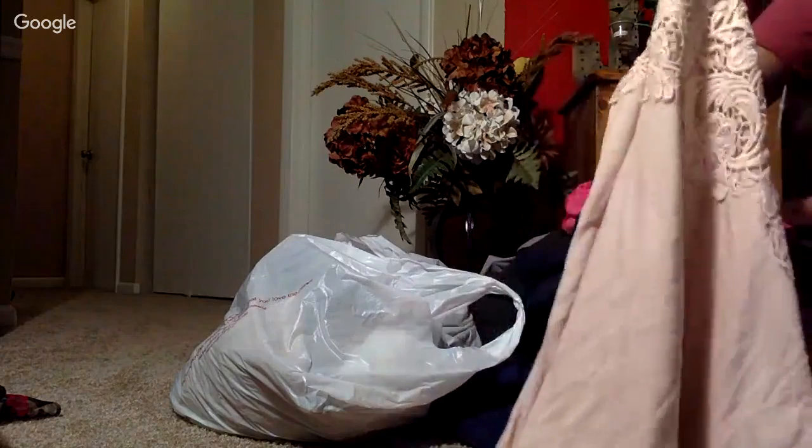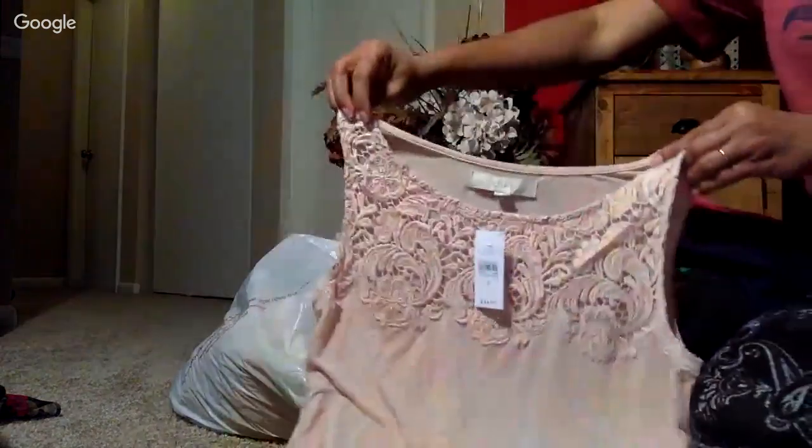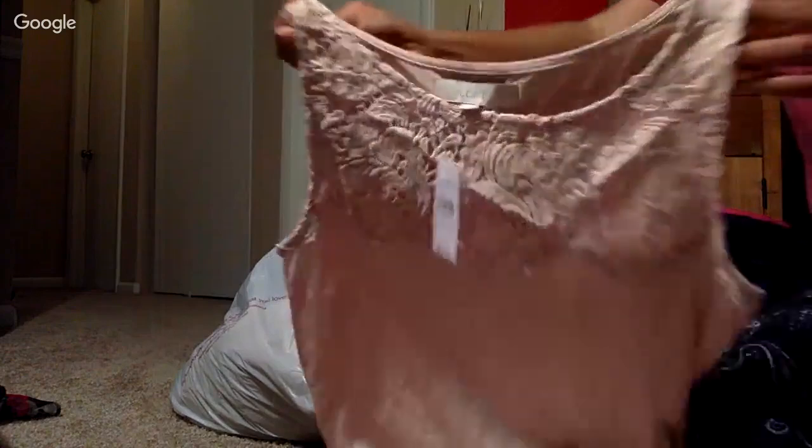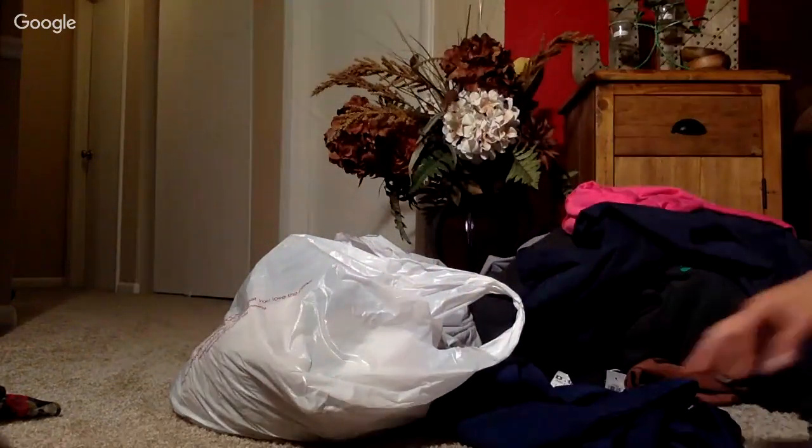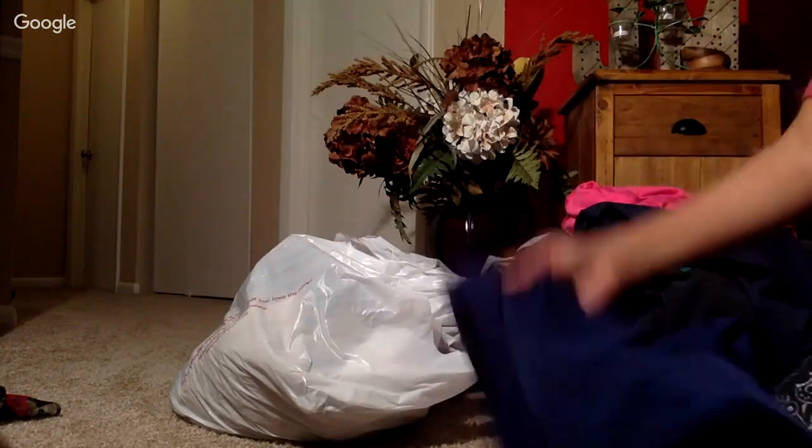This section was mostly $1.98 pieces. This is another Ann Taylor Loft top - just a cute top, this one was $1.98 for sure. It's a peachy beige, pretty cool.